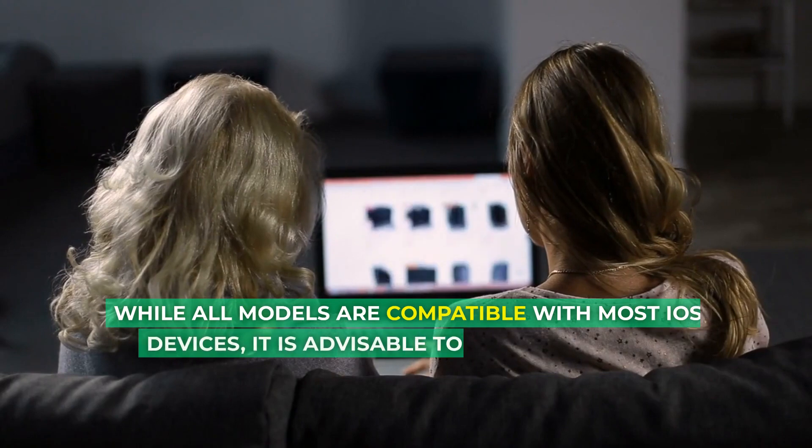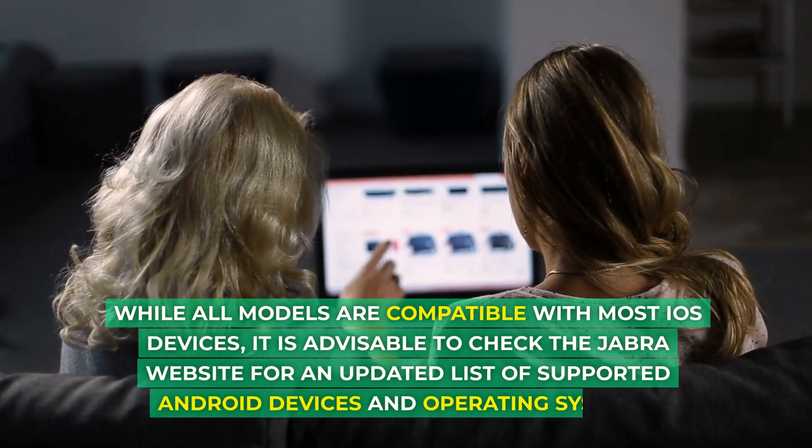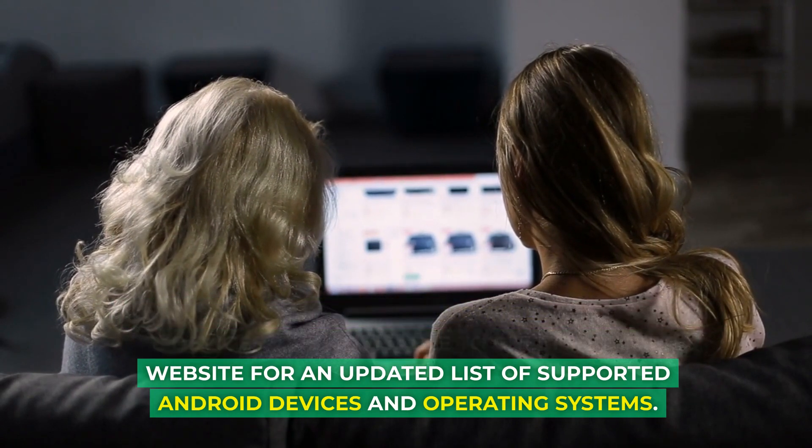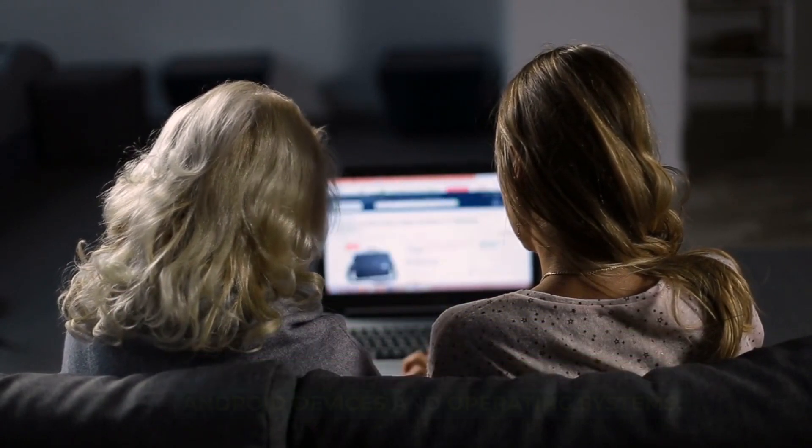While all models are compatible with most iOS devices, it is advisable to check the Jabra website for an updated list of supported Android devices and operating systems.